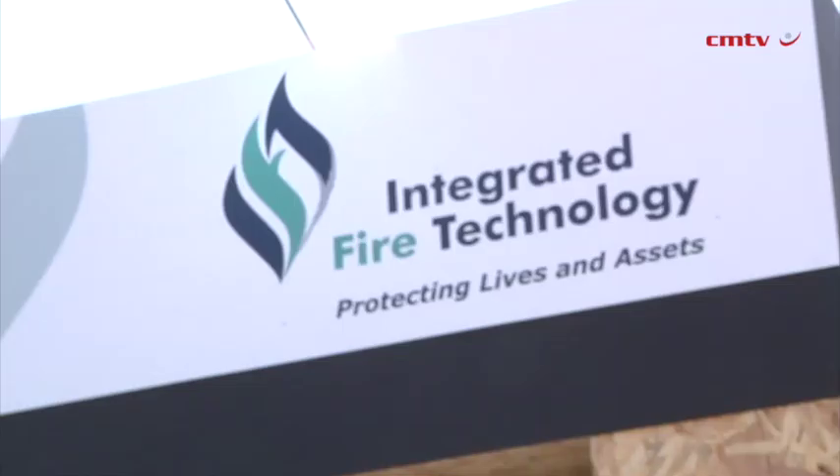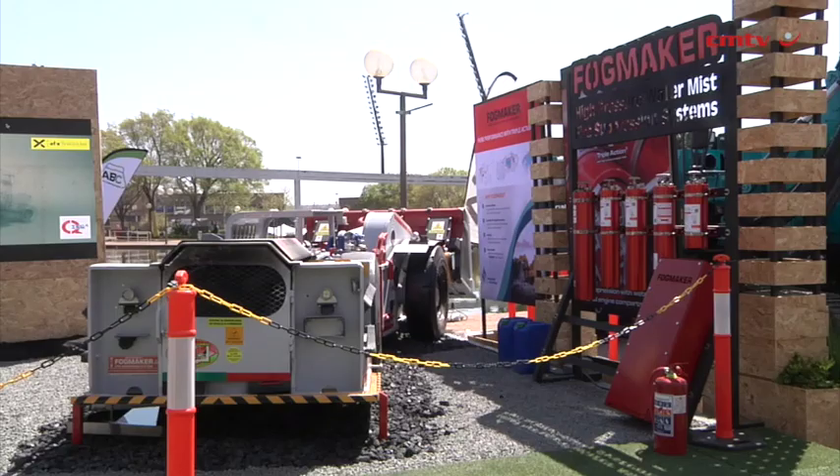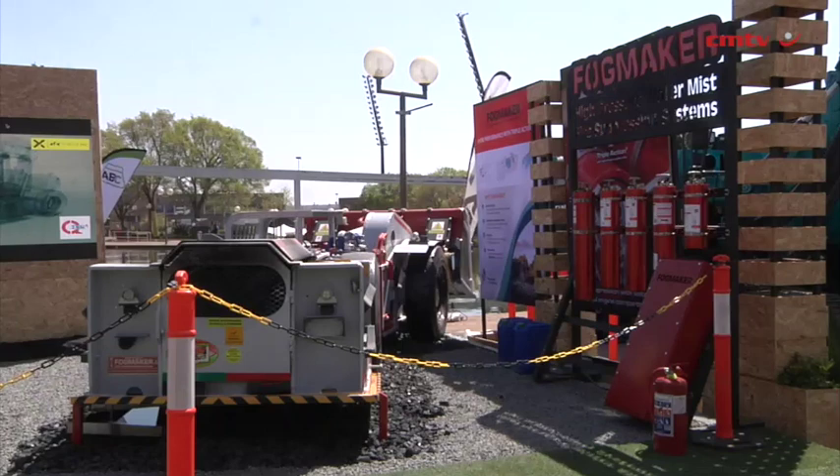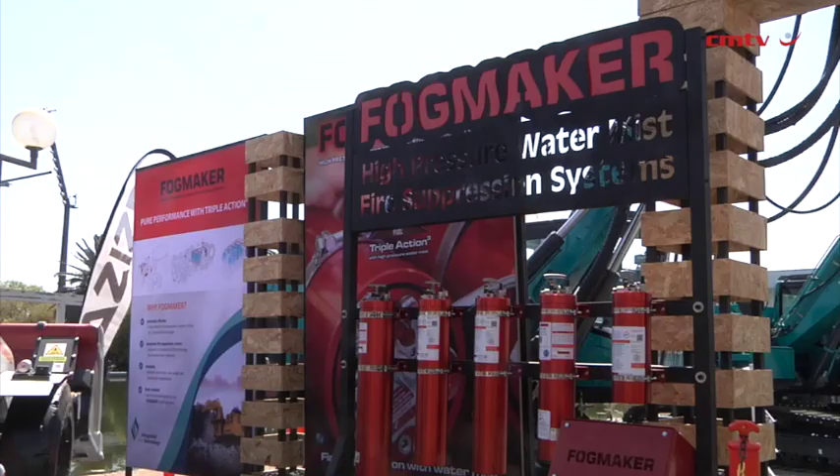This is our third Electro-Mining. In fact, we've been at every Electro-Mining since our inception nine years ago. As the second largest mining exhibition in the world, it gives us an excellent platform to exhibit our world-leading fire suppression technologies, not only to an African or South African audience but to an international audience. Electro-Mining 2024 is definitely bigger, and with that we have grown ourselves.